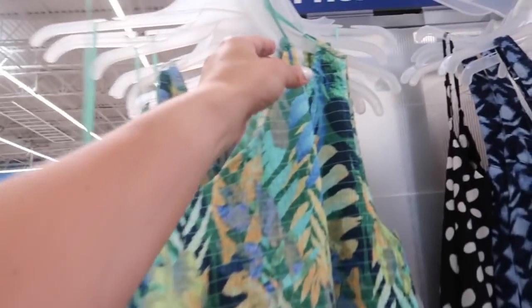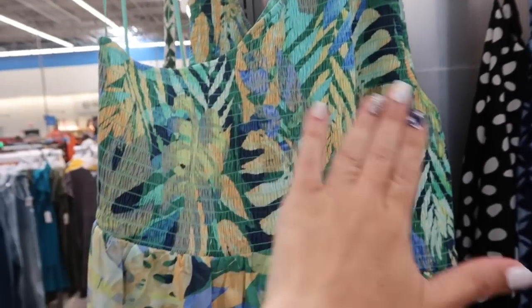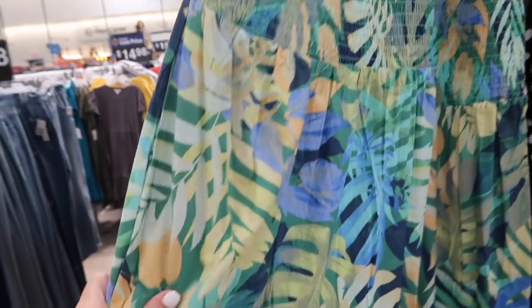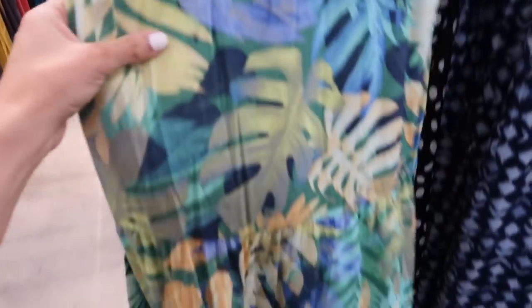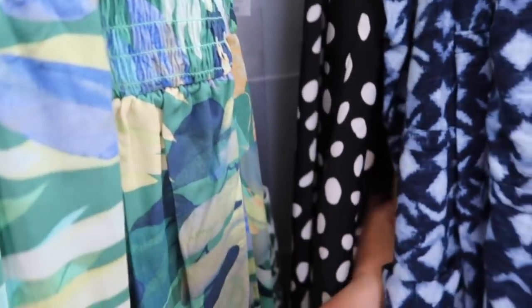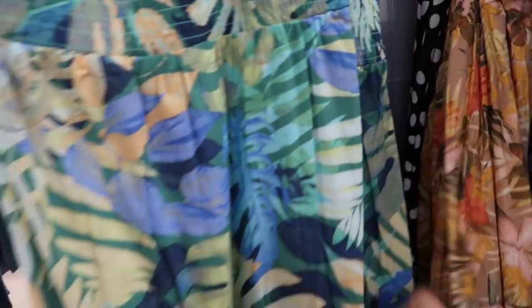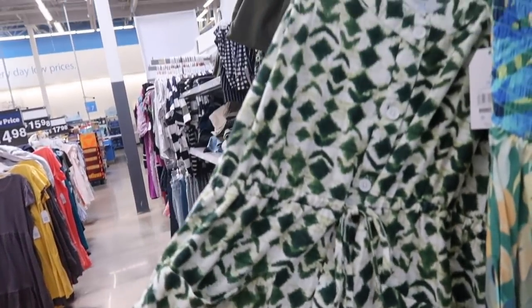New one-shoulder dress from Time and True. This one is a maxi length with a thicker strap on the left side, scoops down with smocking on the bust, and a really nice super silky poplin that feels like pretty high quality, with tiers all the way down and the same fit through the back. It comes in the blue palm and the tropical beige palm — and yes, it does have pockets! These are $24.98, perfect for vacation.